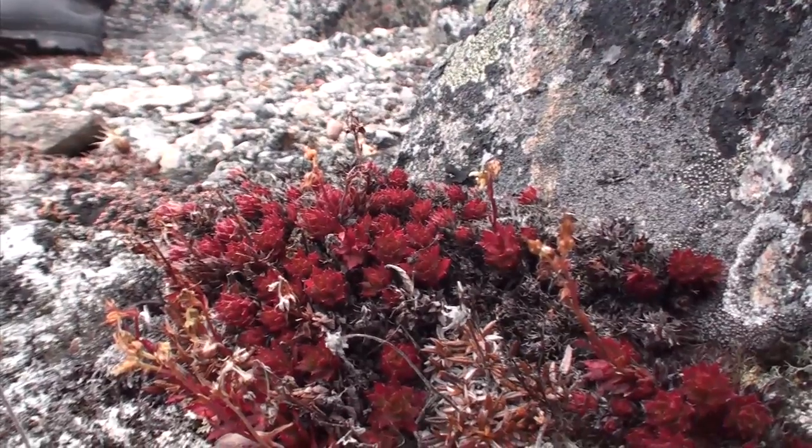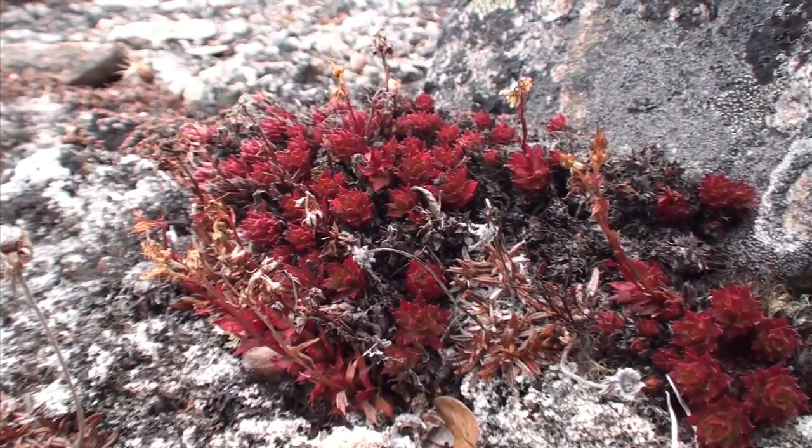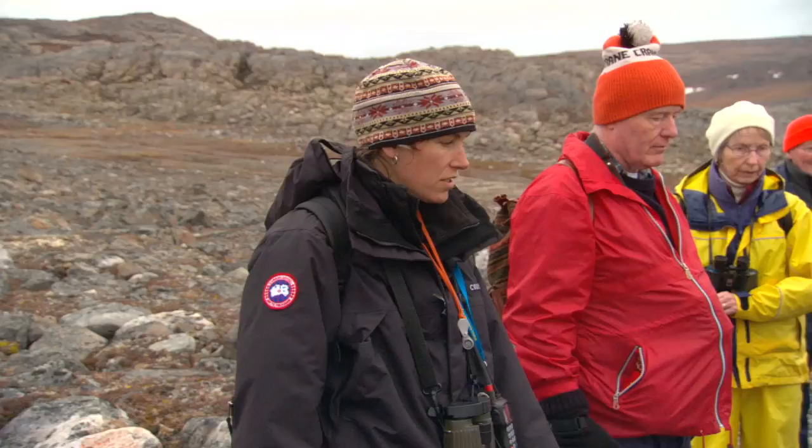You have to get down low and check it out. A lot of these saxifrages will wait until the very last minute to shoot up so they don't have to deal with the wind. And really, really red to absorb as much light as they can in this dim sky. It's just beautiful.